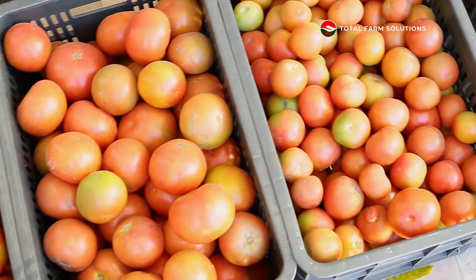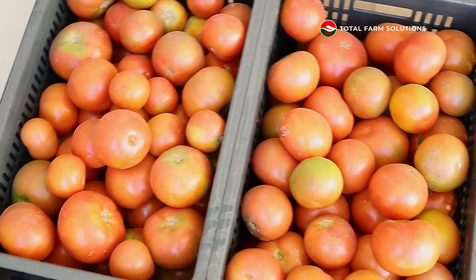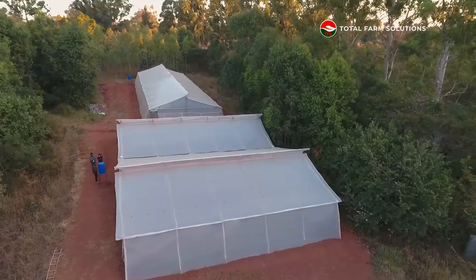The greenhouse accommodates 1,667 plants and we expect to be harvesting 15 kgs per plant. That's a total of 25,000 kgs — 25 tons — that you can actually harvest from this 500 square meter greenhouse.